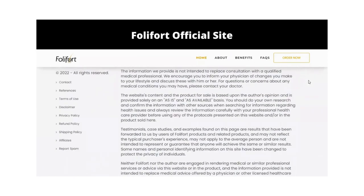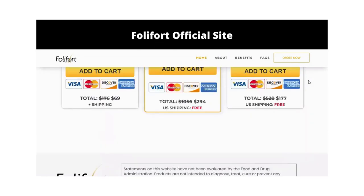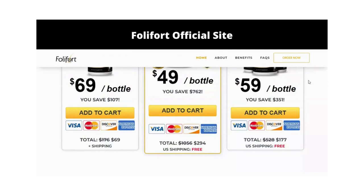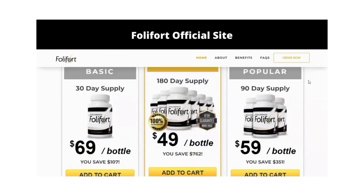You can see the initial results in the first month, but most people have better results after three months of using this product. Also important to know: Folifort has no side effects since it is natural.